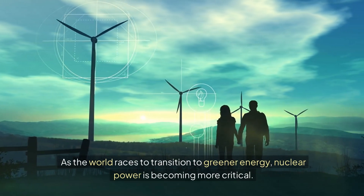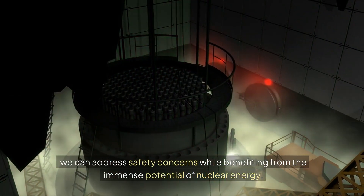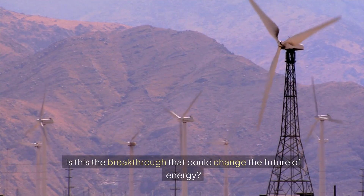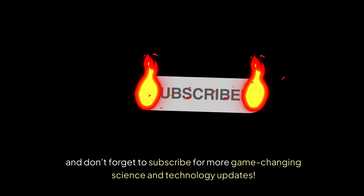As the world races to transition to greener energy, nuclear power is becoming more critical. With designs like the pebble bed reactor, we can address safety concerns while benefiting from the immense potential of nuclear energy. This could finally be the image upgrade nuclear power desperately needs. Is this the breakthrough that could change the future of energy? Let us know your thoughts in the comments, and don't forget to subscribe for more game-changing science and technology updates.